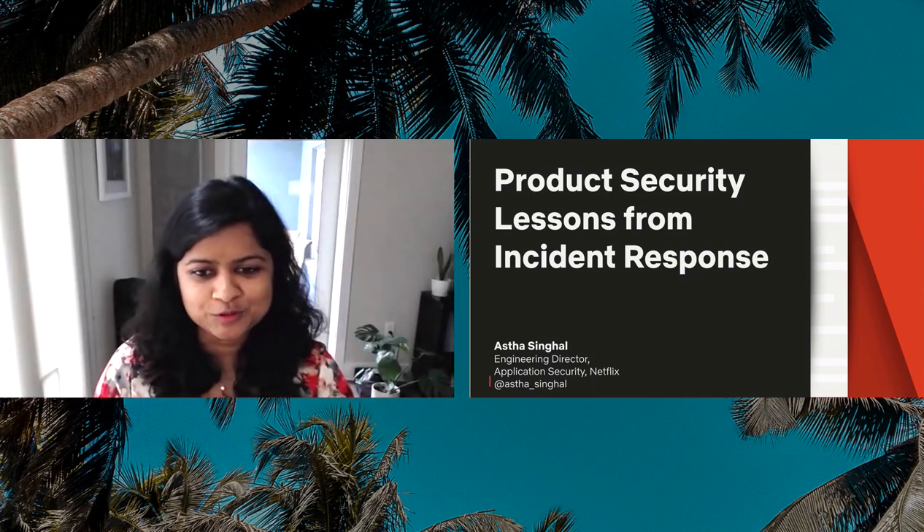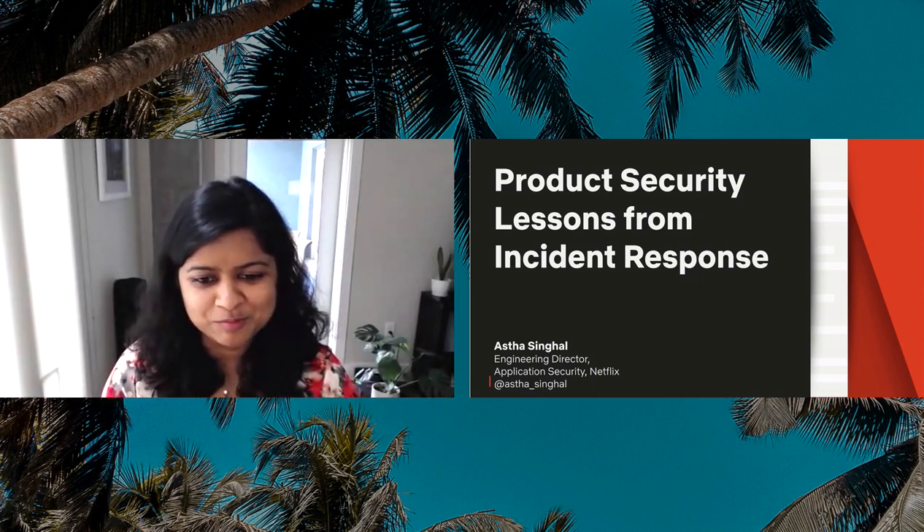Hi, everyone. We will try to do this together. This is the first time I'm going to do a fully virtual talk. Let's see how it goes.